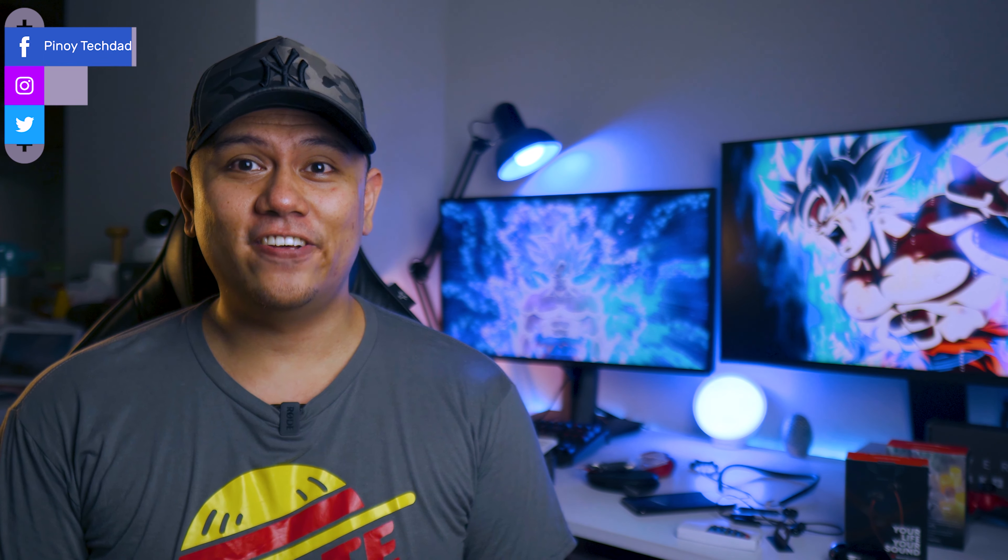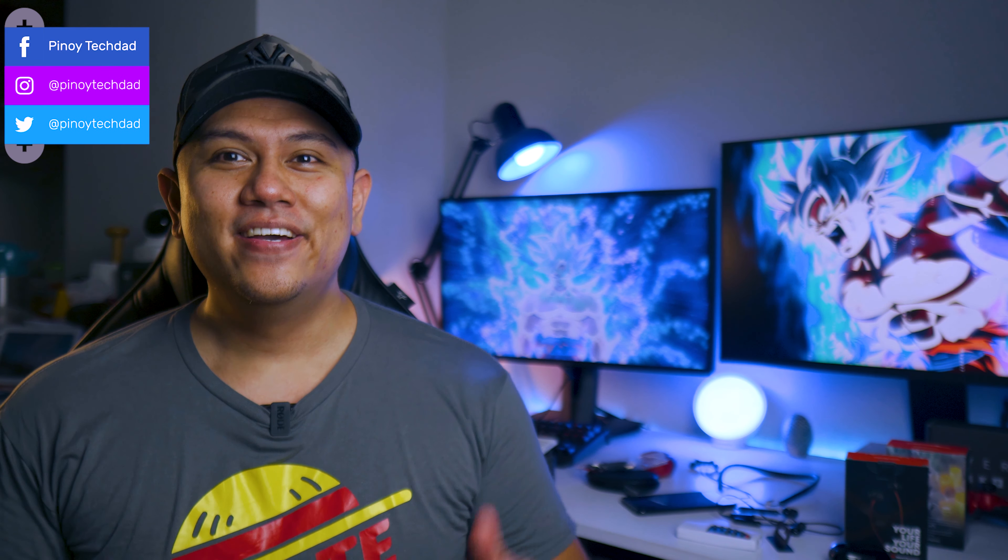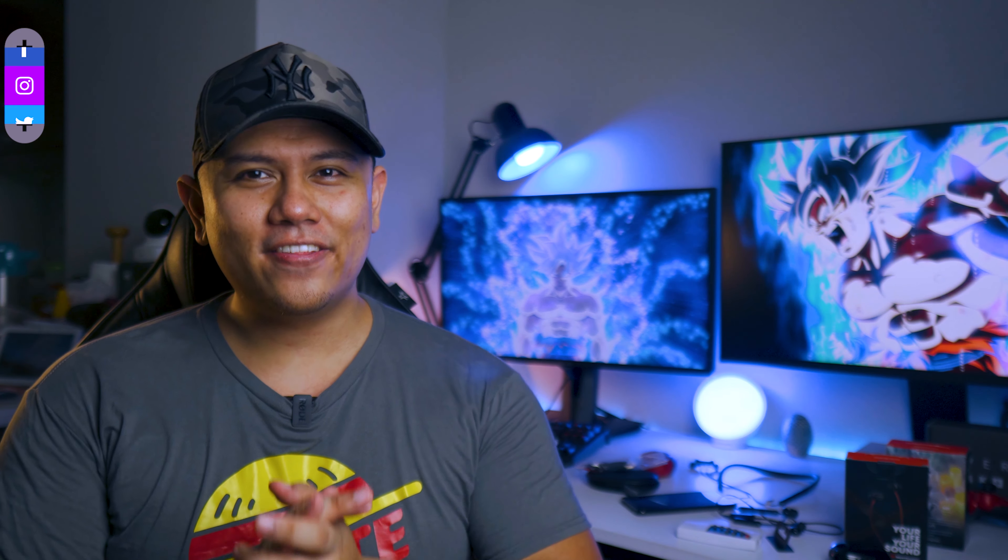What's up everyone? Welcome back to my channel. This is Pinoy Tech Dad. Today we're going to be talking about another air purifier and I know you guys might be thinking, Pinoy Tech Dad, air purifiers are not cool. Why not review more laptops, more cell phones? But guys, listen to me. Air purifiers are something that you really need to consider in this day and age because air pollution is real.